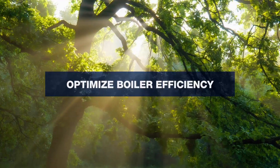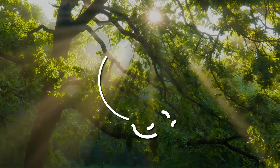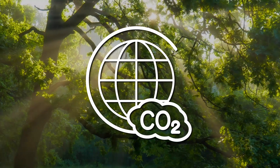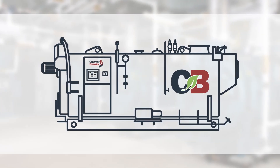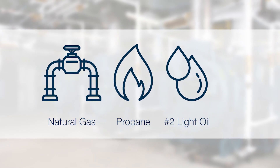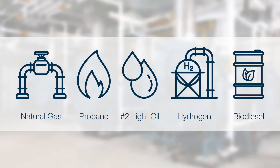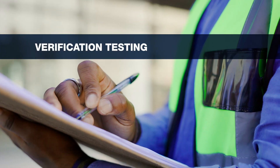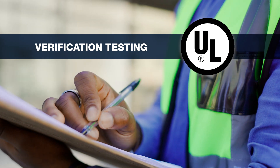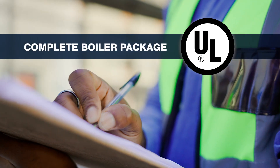Its sustainable features optimize boiler efficiency, reduce fuel consumption, and lower exhaust pollutants to align with decarbonization goals. The CBEX3W is capable of firing natural gas, propane, and number 2 light oil, as well as alternative fuels such as hydrogen, biodiesel, and more. Verification testing has been reviewed and approved by Underwriters Laboratory to ensure performance as a UL listed complete boiler package.